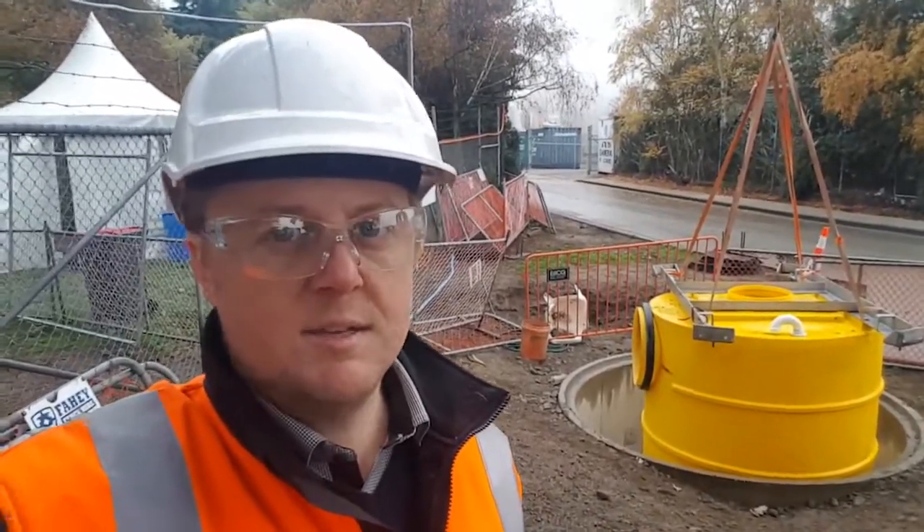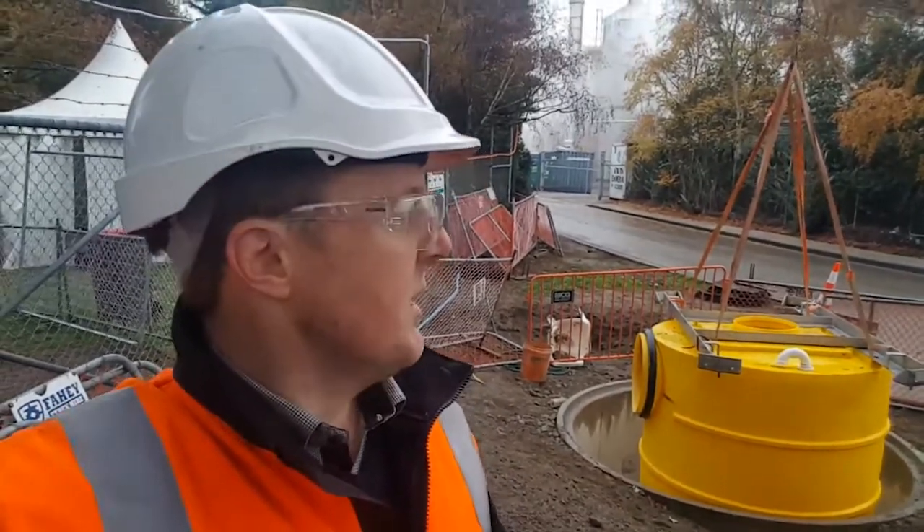It's install day here on a blustery Christchurch morning at this industrial site. Behind me you can see the internals for the Downstream Defender, which is the pre-treatment device that will be capturing a lot of the stormwater pollution contaminants — gross debris, cigarette butts.